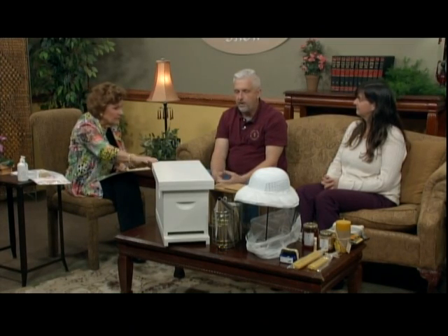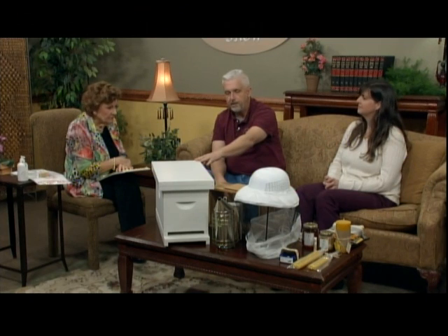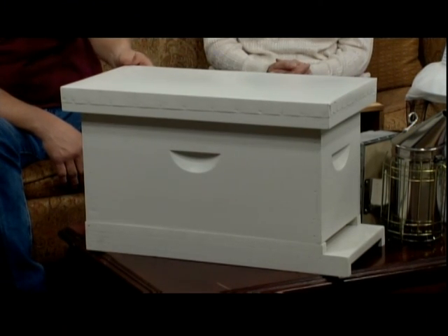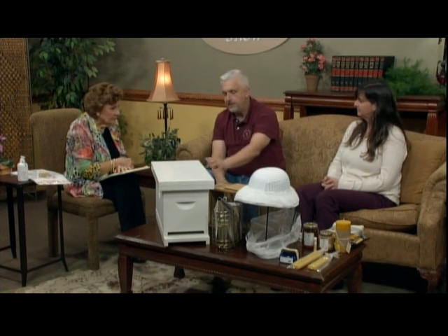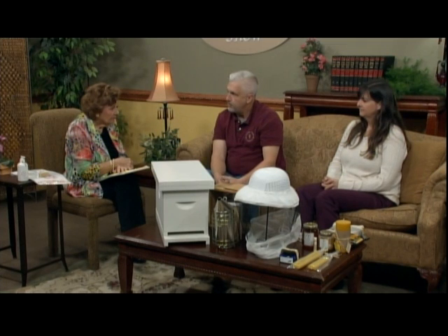If somebody doesn't know anything about this and they think they want to learn, what are the basic things you need? Well, you want to start out with the box. Usually we paint our boxes white - it keeps it cool and the bees like the white color. You could go with any soft earth tone, brown or green or a woods color. And the bees stay in here.